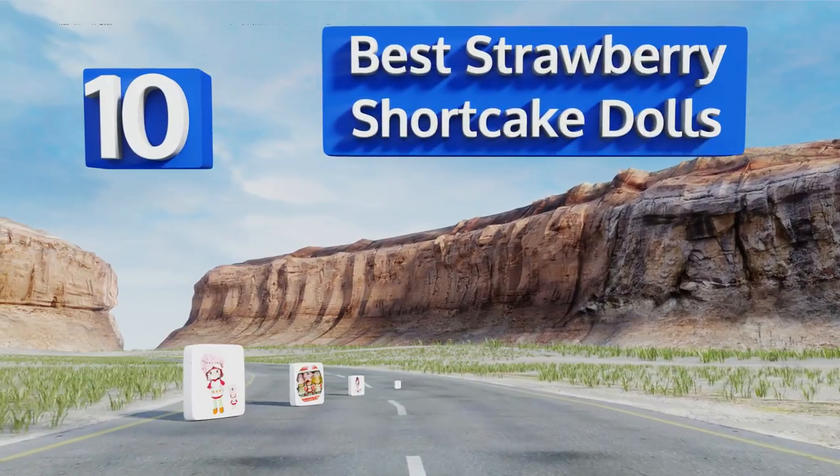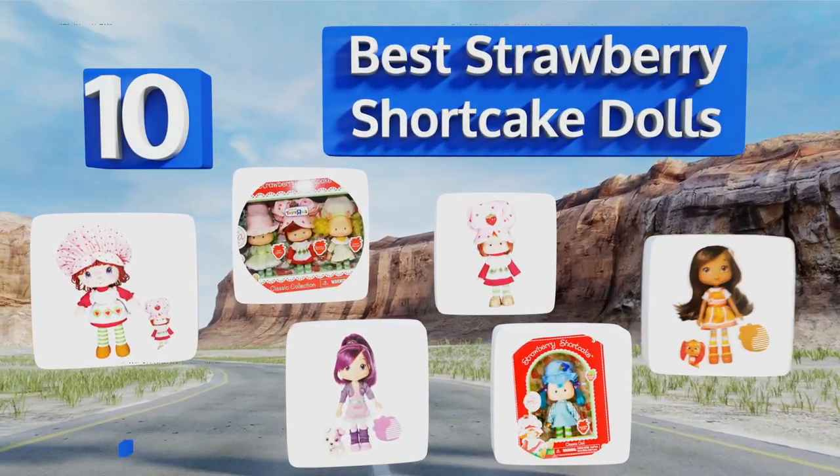EasyVid presents the 10 best strawberry shortcake dolls. Let's get started with the list.